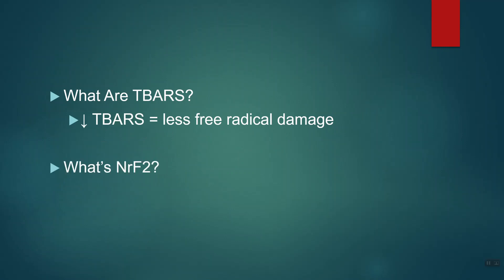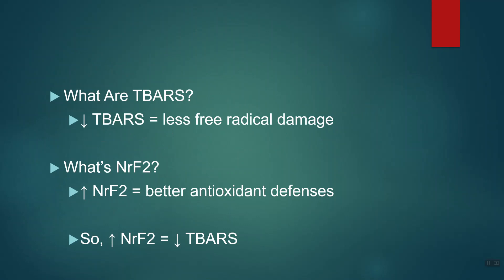Now, what the heck is NRF2? Well, essentially NRF2 is a protein that regulates our internal antioxidant defenses — like glutathione and superoxide dismutase. These are things that we make that battle free radicals. So in other words, anything that activates NRF2 might mean we have better antioxidant defenses to beat up the free radicals that might invade us and do us harm. Anything that increases NRF2 should make T-bars go down, which in theory means we have better antioxidant defenses.